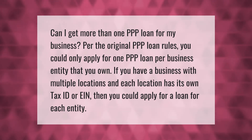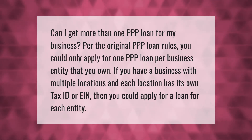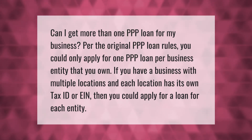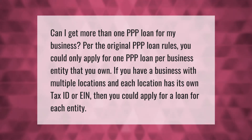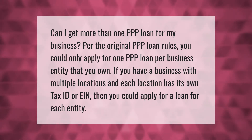Can I get more than one PPP loan for my business? Per the original PPP loan rules, you could only apply for one PPP loan per business entity that you own. If you have a business with multiple locations and each location has its own tax ID or EIN, then you could apply for a loan for each entity.